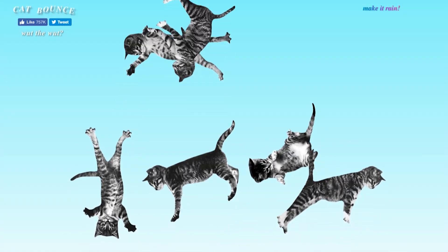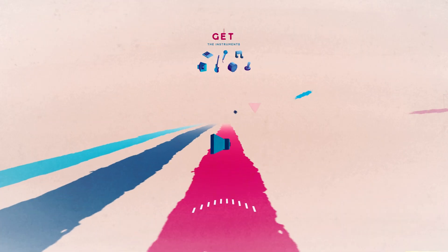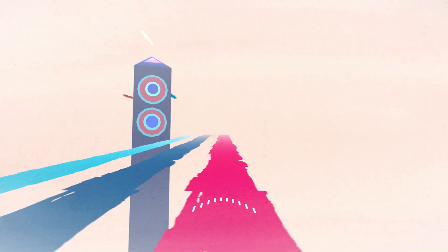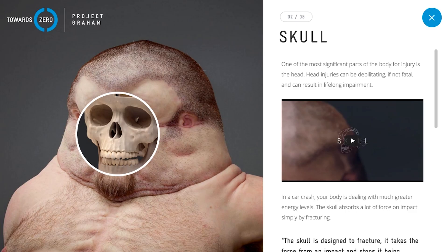Escape that torrent of cats by cruising on Chord Surfer, an endless runner-like game that lets you switch lanes to pick up different musical instruments to create a song. But don't pick up too many skulls and crossbones, because unfortunately you're not built like Graham.